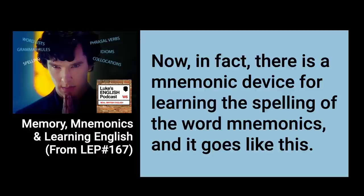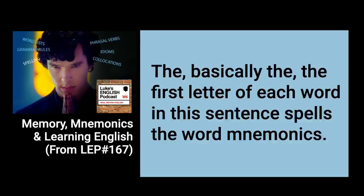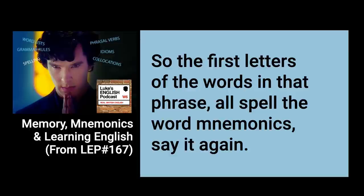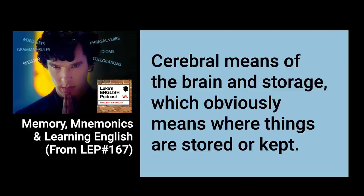Now, in fact there is a mnemonic device for learning the spelling of the word 'mnemonics', and it goes like this: the first letter of each word in a sentence spells the word mnemonics. The sentence is: 'Mnemonics Now Erase Man's Oldest Nemesis — Insufficient Cerebral Storage.' The first letters of those words all spell M-N-E-M-O-N-I-C-S. 'Cerebral' means of the brain, and 'storage' means where things are stored or kept.